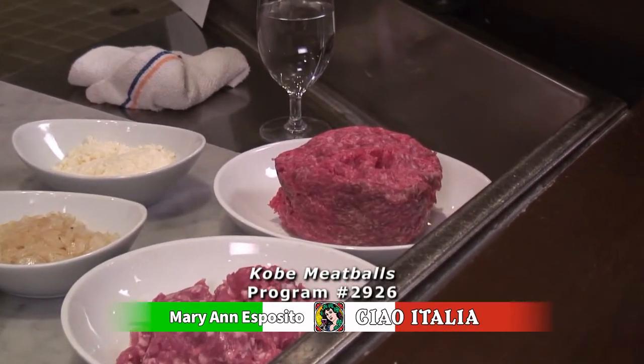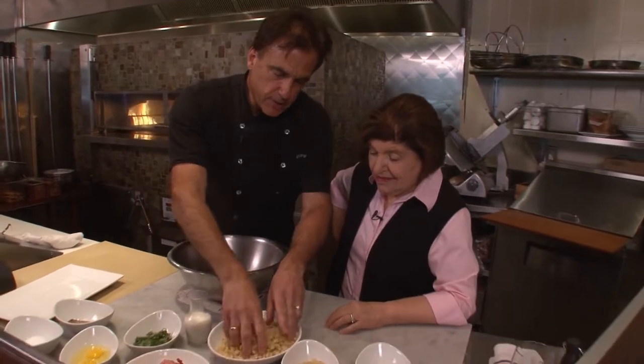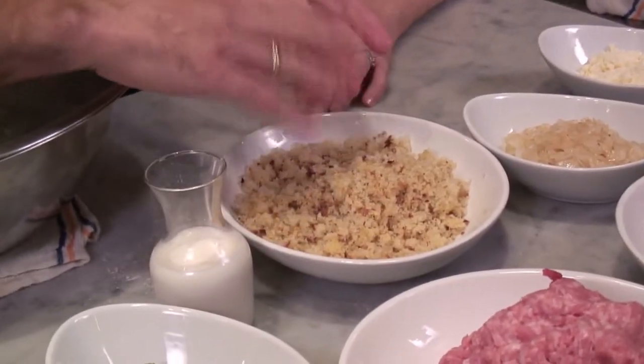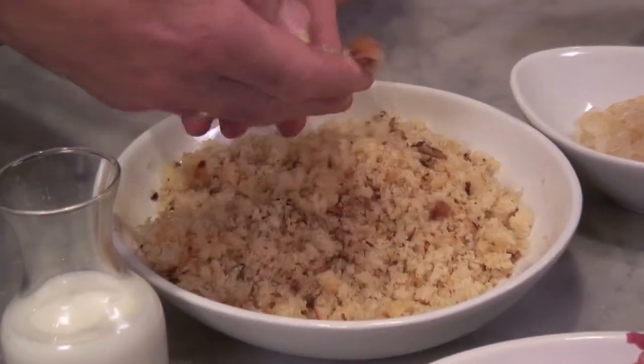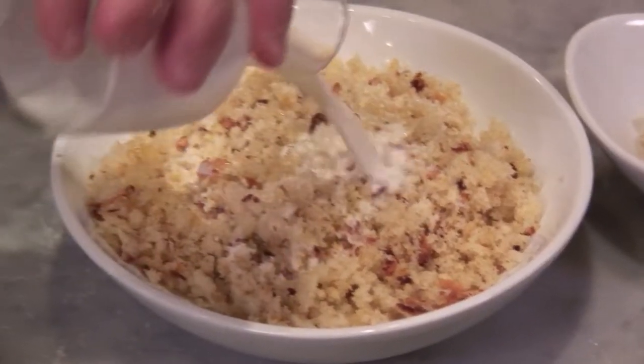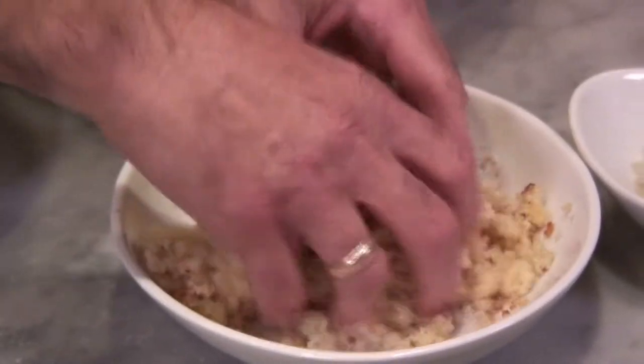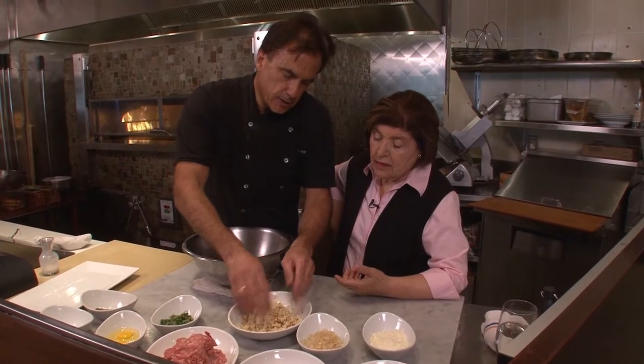Now we're going to make Nana's meatballs. I've been making these since I was a little kid — this was the first thing I learned how to make. We're going to take focaccia crumbs — beautiful focaccia crumbs, not old bread. Why focaccia? Because they're lighter, fluffier, and have so much flavor. The big thing you want to do is add milk to it — very important, because it's going to help tenderize the meat. You let them soak for maybe 10 minutes, then squeeze out the milk a little bit.